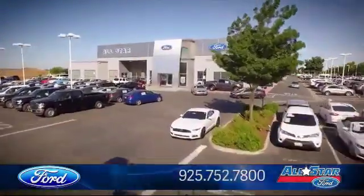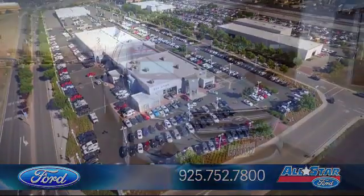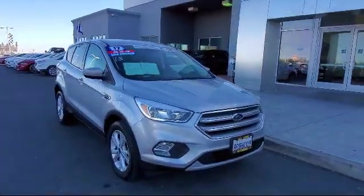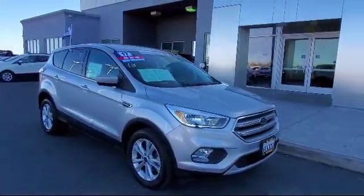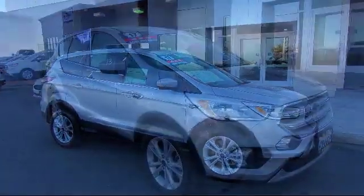Welcome to All-Star Ford, and here's a look at another one of our premium vehicles from our huge selection of cars, trucks, and SUVs. This vehicle comes equipped with keyless entry, privacy glass, and a powerful and efficient turbocharged engine.